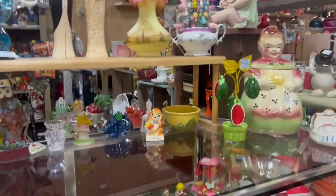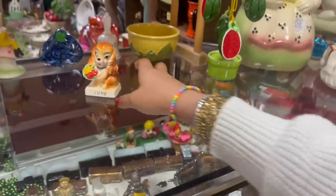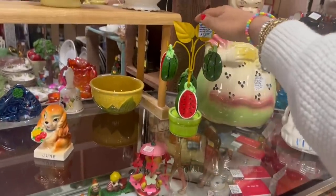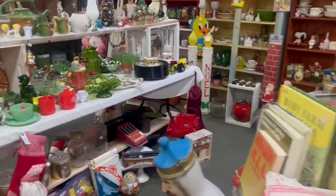So much fun stuff here. I love the elf on the mushroom, but I was actually going for the Norcrest June Dog. $27 — that's definitely retail on that. And of course I love the watermelon set — look at how pretty that is! But it's all priced right at retail.